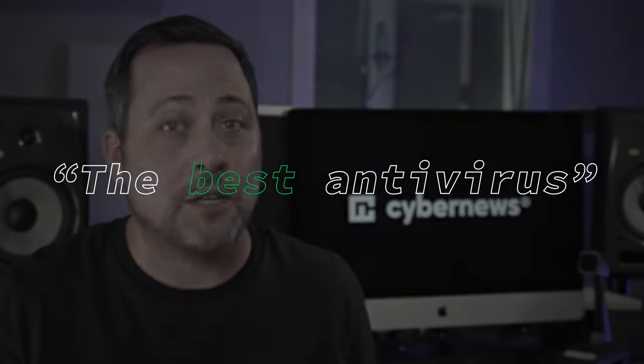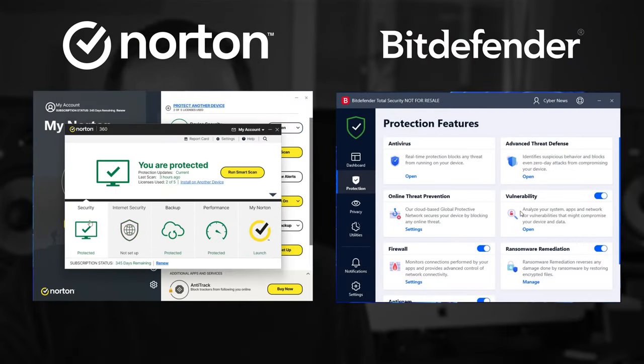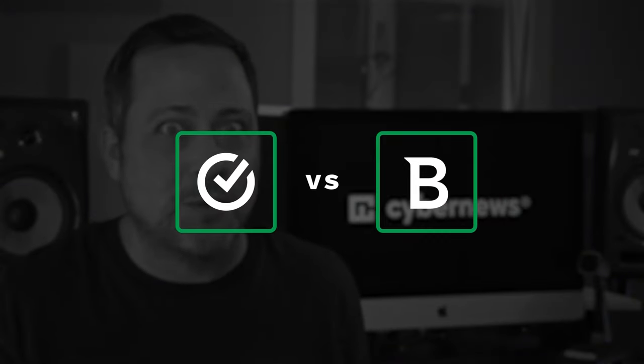In the fight for the title of best antivirus, things can change pretty quickly. Today I want to take a look at Norton and Bitdefender's most popular plans and see what's different from our last comparison — and maybe see who truly is the best. Let's go ahead and start this Norton versus Bitdefender 2022 video.